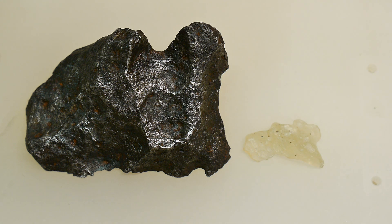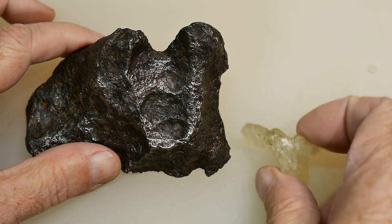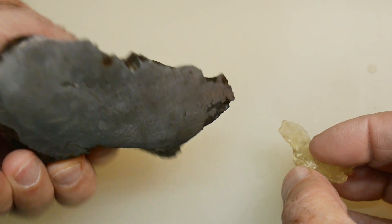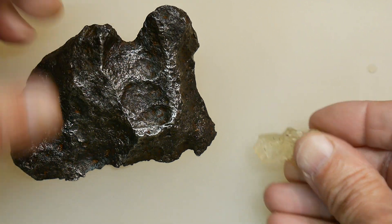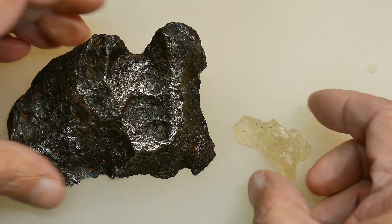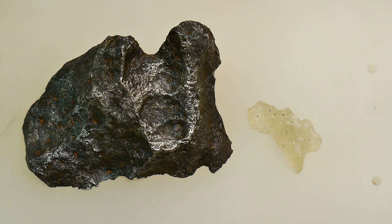This video is going to be about rocks, and in particular these two rocks. This rock is a big piece of iron, and this rock is a piece of glass. So what does iron and glass have to do with one another? What do these rocks have to do with one another?